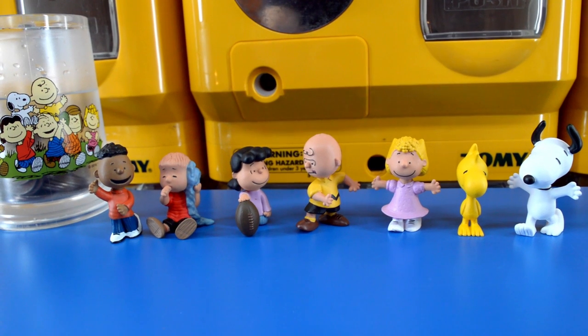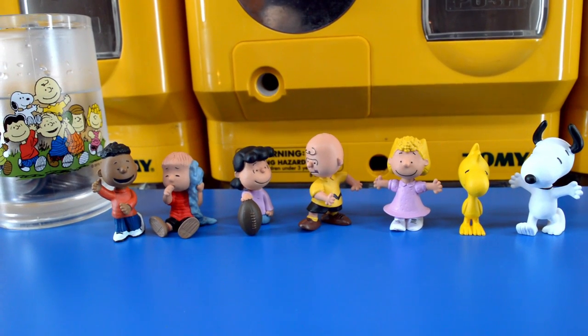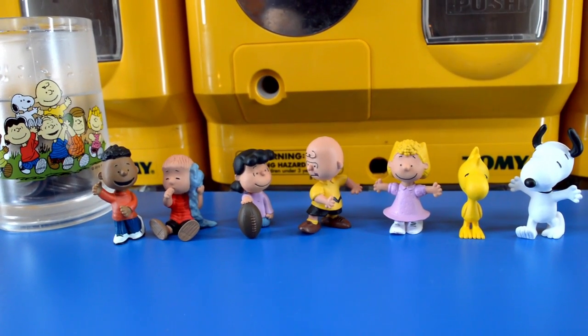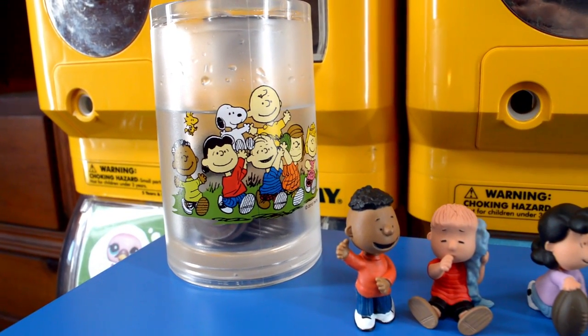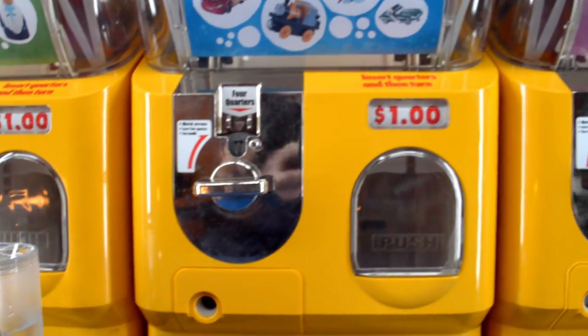Back here we have the Peanuts gang characters that we have been collecting from Schleich, and we have a Peanuts cup that has our quarters for our Gashapon toy vending machines.